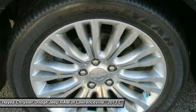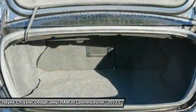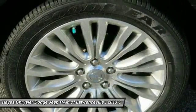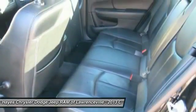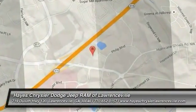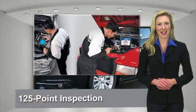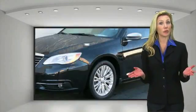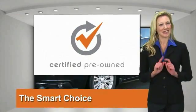Take this vehicle for a spin and see why so many shoppers are now proud owners. All Chrysler Group certified pre-owned vehicles pass a stringent process, guaranteeing that only the finest vehicles get certified. Ask your dealer about available lifetime warranty and upgrades. Chrysler Group certified pre-owned vehicles — the smart choice, factory backed to go the distance.